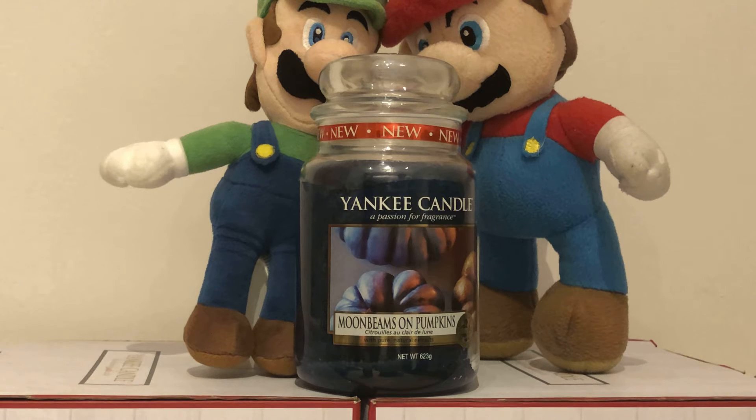So we are talking about our favourite Yankee Candles. Today we are talking about the Yankee Candle Moonbeams on Pumpkins.